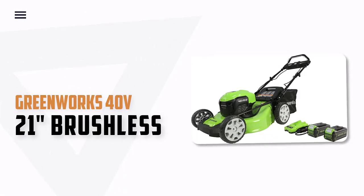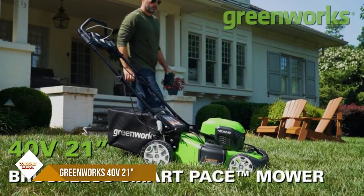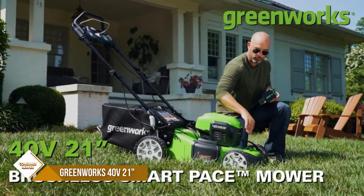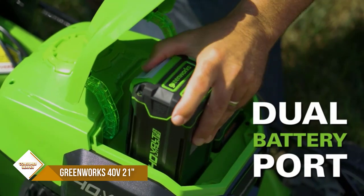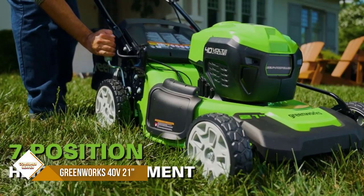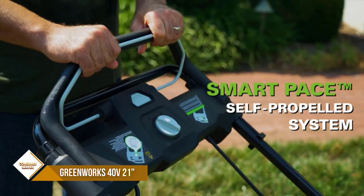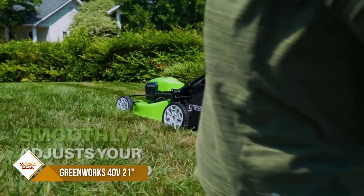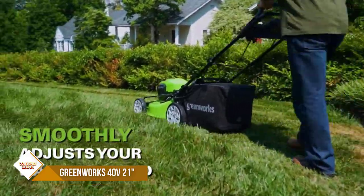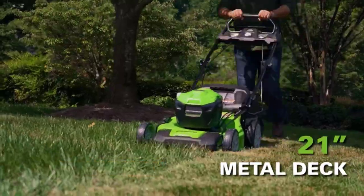Number 2: Greenworks 40V 21-Inch Brushless. The Greenworks 40V Self-Propelled Lawn Mower is a great way to get your lawn mowing done quickly and easily. With its 21-inch steel deck and brushless motor, you can mow your lawn with ease, while the SmartPace self-propelled system automatically and smoothly adjusts to your walking speed. The dual battery ports with automatic switchover also allow for longer, uninterrupted runtimes.